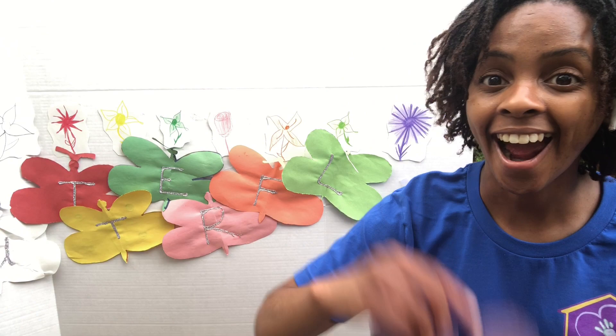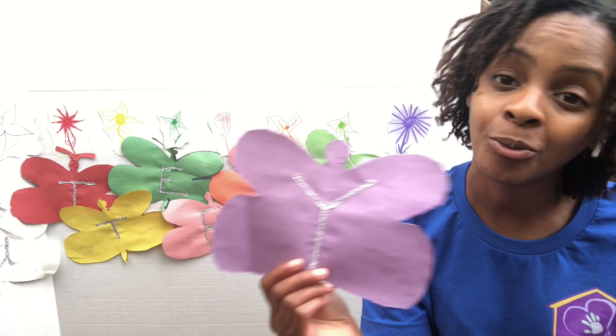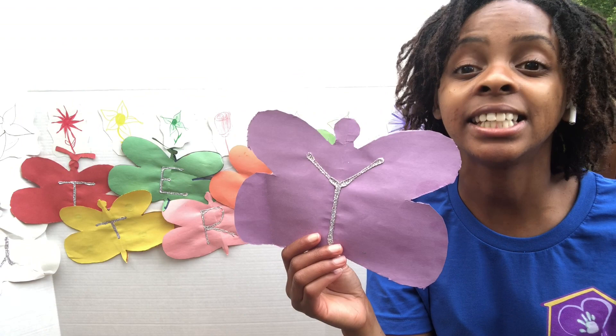There's one more left. What color is this, friends? It's the color purple. And the purple butterfly has a Y on it. Now, the Y makes two sounds. The Y can say yuh — the Y says yuh, the Y says yuh, every letter makes a sound, the Y says yuh. Or it can also say the ee sound too.